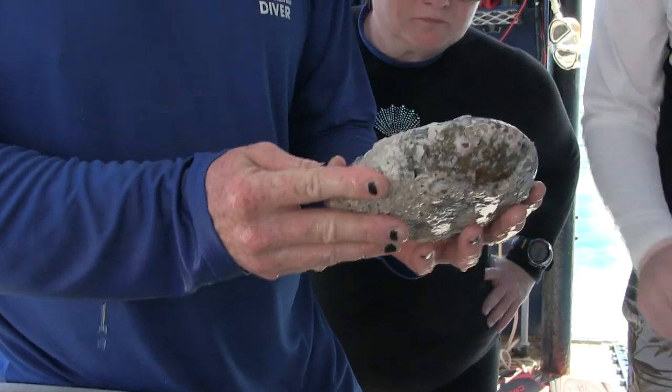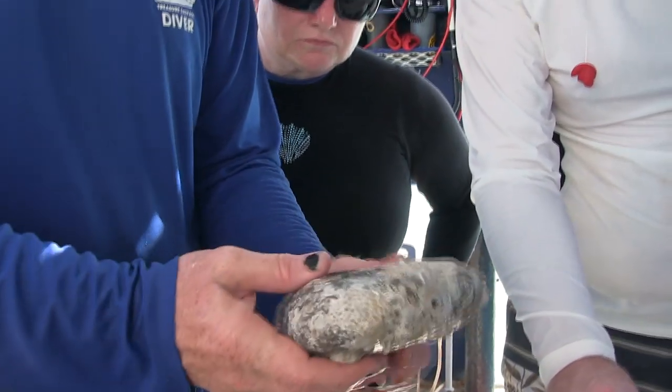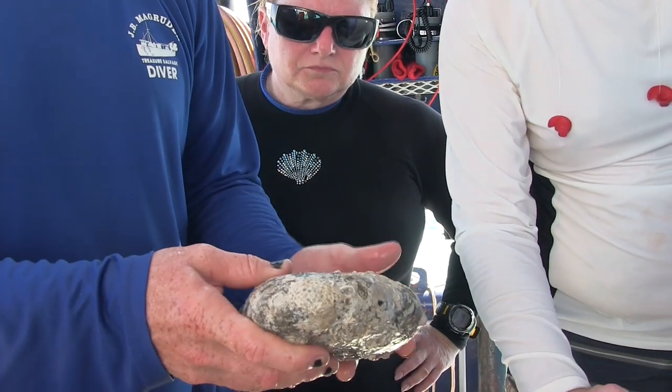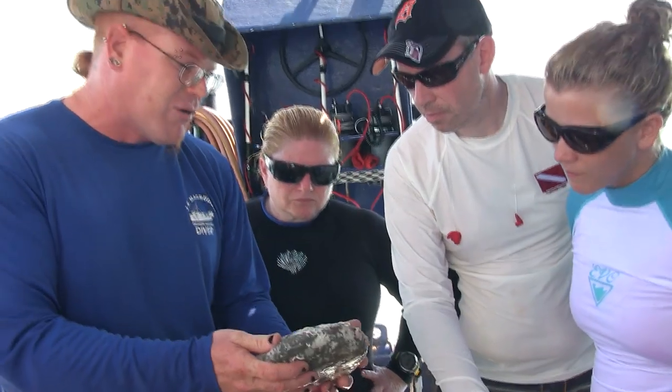This is Cuban River Rock. This is a ballast stone from the Atocha. See how you've got concretional growth on it? You can tell that the stone does not look like anything else down there — everything down there is a pale white, a cream color. So we know for a fact that this came off the wreck.